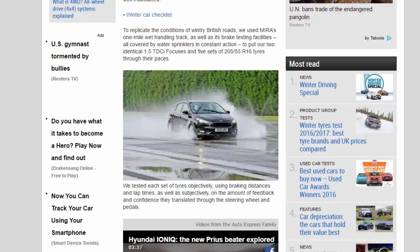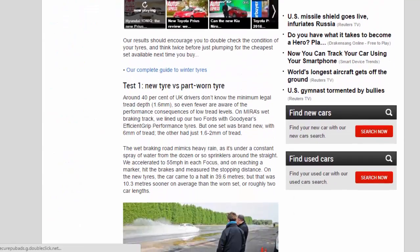We tested each set of tires objectively, using braking distances and lap times, as well as subjectively, on the amount of feedback and confidence they translated through the steering wheel and pedals. Our results should encourage you to double-check the condition of your tires, and think twice before just plumping for the cheapest set available next time you buy.